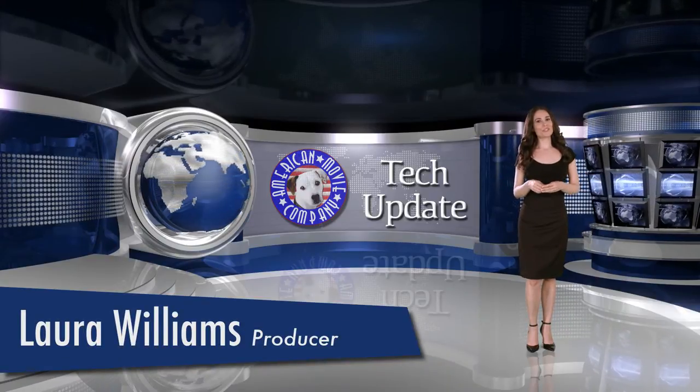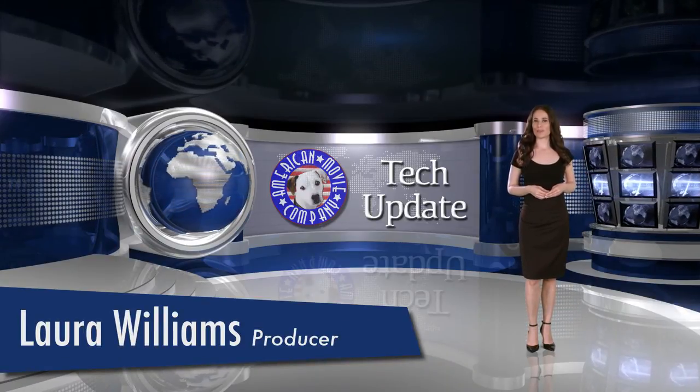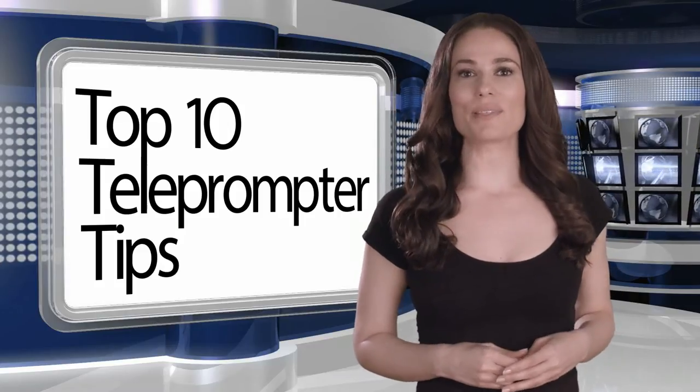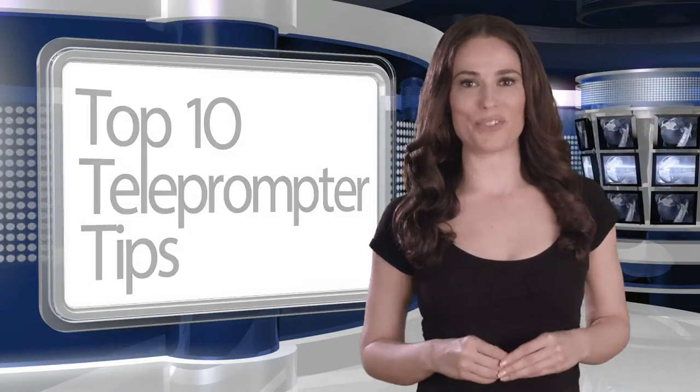Hi, I'm Laura Williams, producer here at the American Movie Company with TechUpdate. Here's my top 10 teleprompter tips for getting the most out of your next prompter rental.